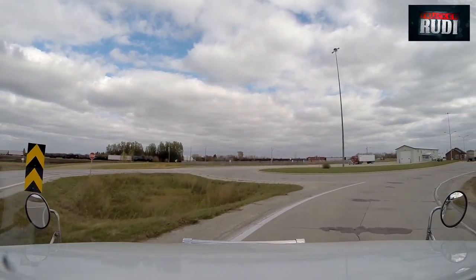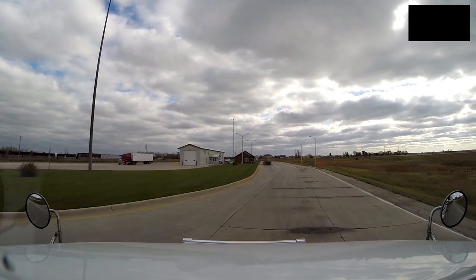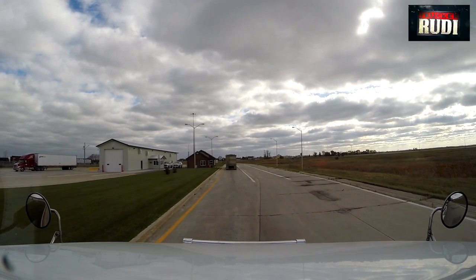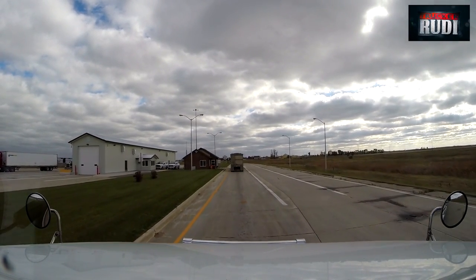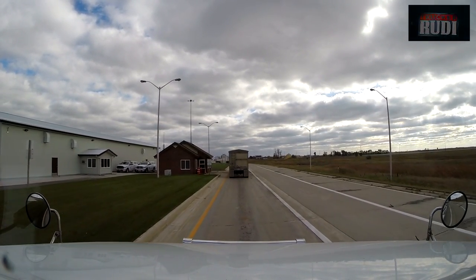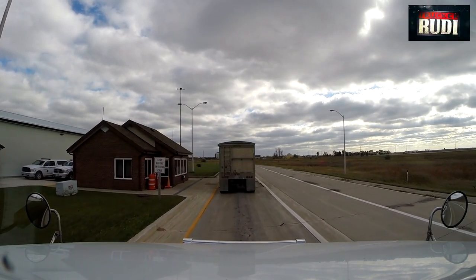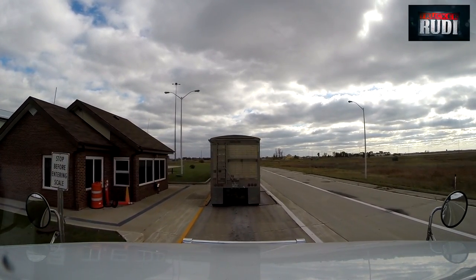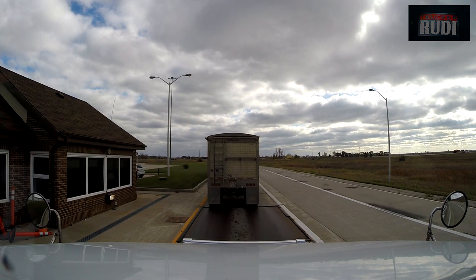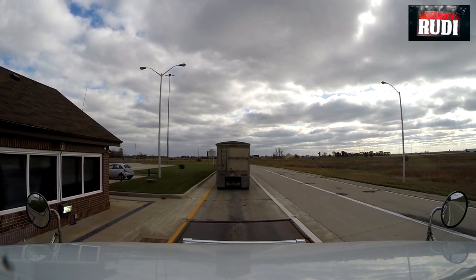The Manitoba scale is open today. Going to go across — this is the first scale I've had to go over since I loaded in the Chicago area. This scale has never bothered me yet, so I should be alright. Always have to stop before we get onto the scale to make sure the scale is back to zero.